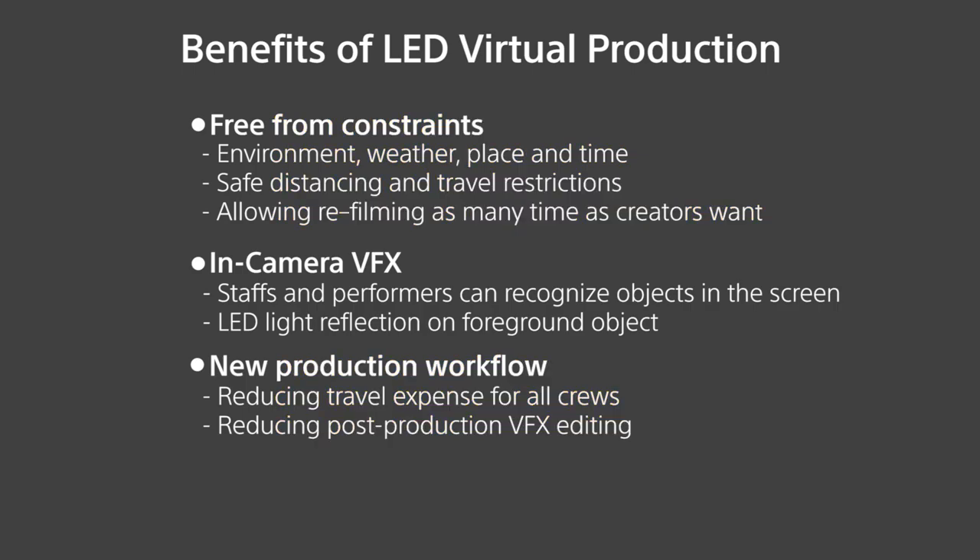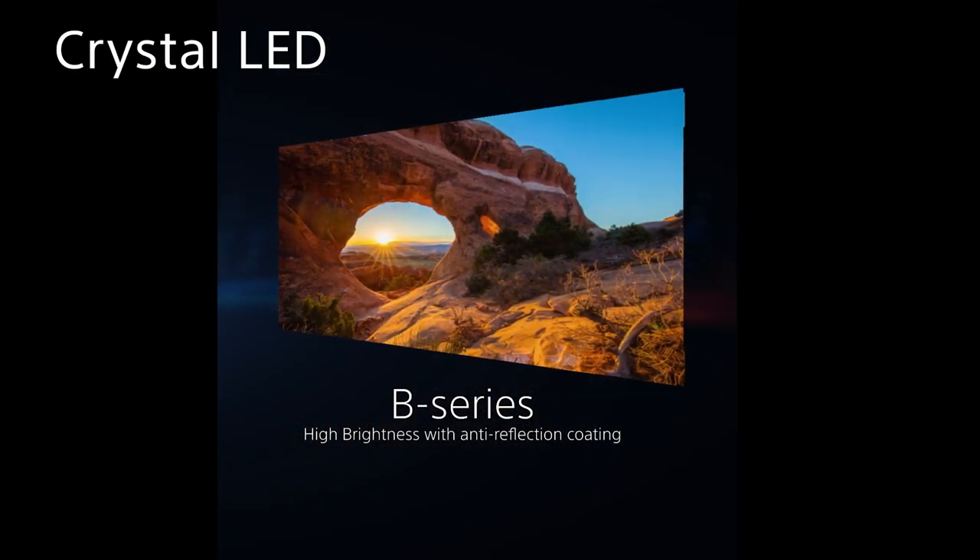Virtual production has many advantages. Production staff can easily recognize the foreground and background during filming — so-called in-camera VFX. Actors and actresses can perform with a real background and easily recognize their position and distance between objects in the screen. Background LED covers lighting, and this light naturally reflects on foreground objects. The benefits of virtual production really work when using fine pitch LED products.